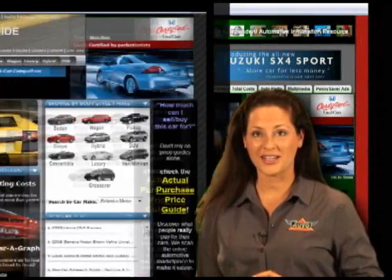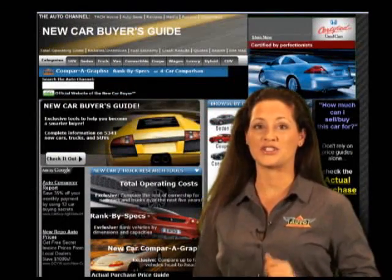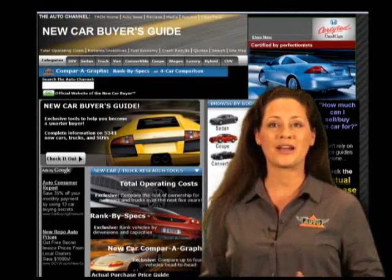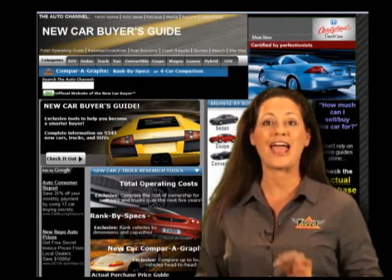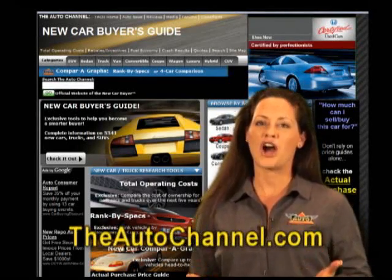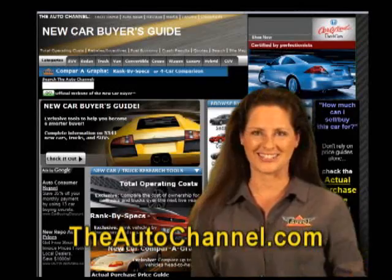You can search TheAutoChannel.com's New Car Buyer's Guide to quickly and easily find specs, prices, multi-car comparison, and the latest news about every new passenger car and truck sold in North America. TheAutoChannel.com — there's nothing else like it.